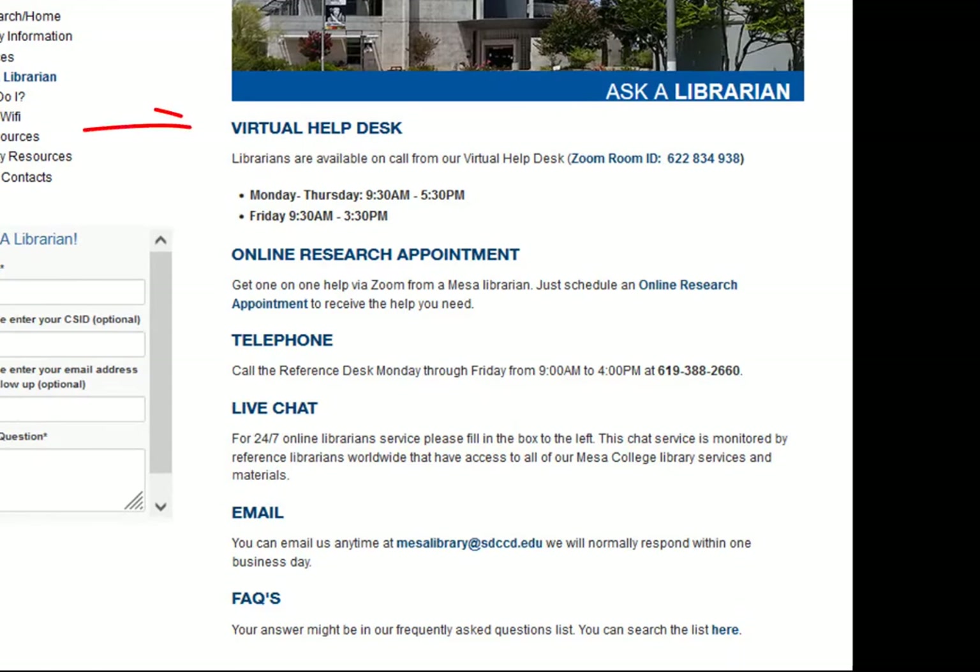Those ways include the virtual help desk, by making a research appointment, by phone call, email, or through the 24/7 chat service.